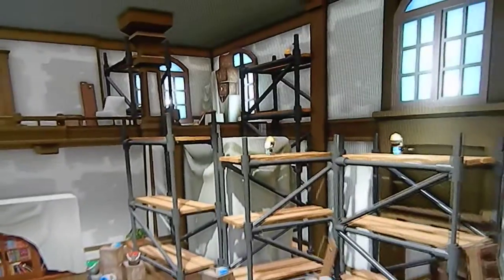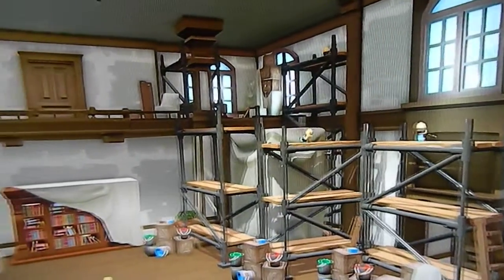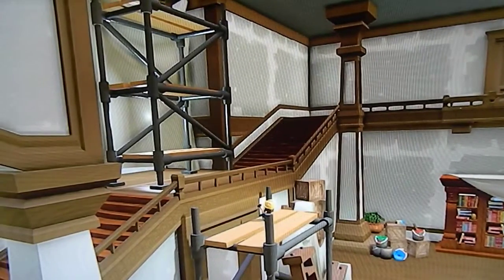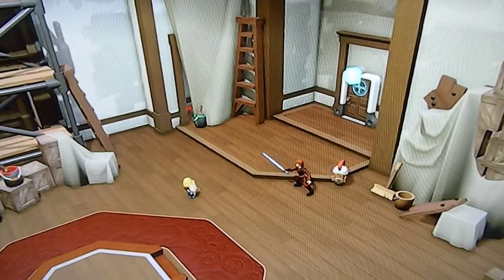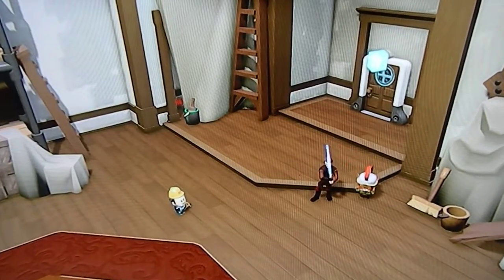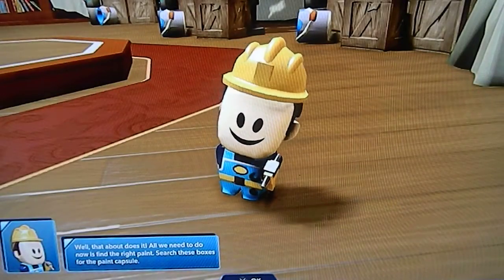Welcome to your interior home — a customizable living space that you can organize and decorate in any way you see fit. You're just in time to supervise the final stages of the renovation process. It looks like there's already something you can help with.